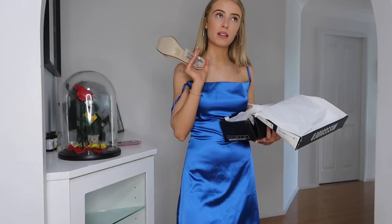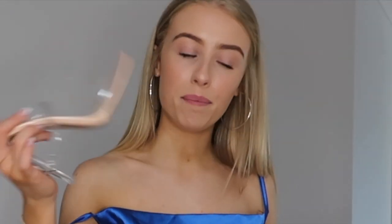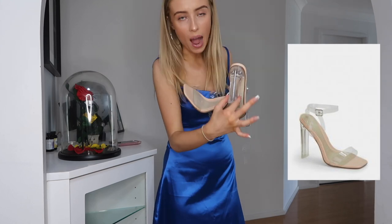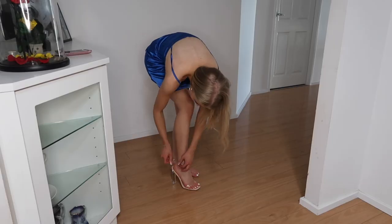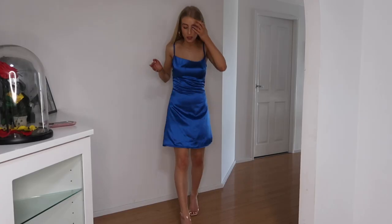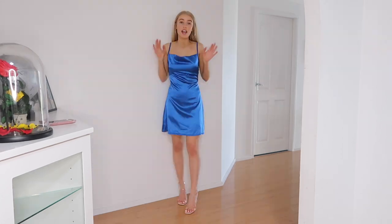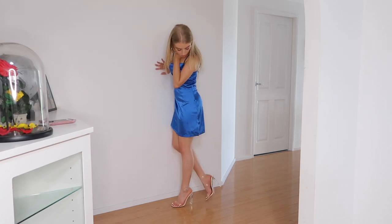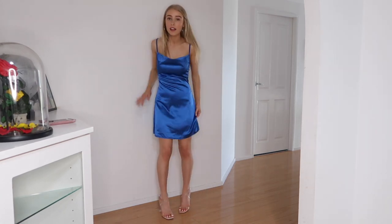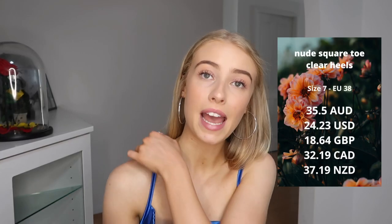The last thing I want to show you is a pair of shoes. I told myself months ago that I would never get clear heels, but here I am. They have a thicker, quite wide heel which is going to be really good for walking — I think they'll be quite comfortable because they're not overly high. I don't think I tied these right because they feel a bit loose and are falling off my foot, but this is just what they look like on. I'm not sure if I love them or hate them. These are the nude square toe clear heels, and I wore a size seven, which is a 38 European.